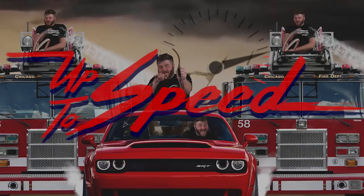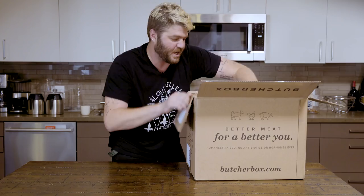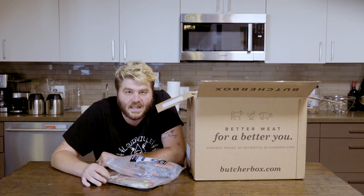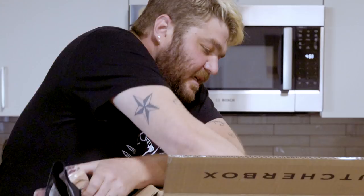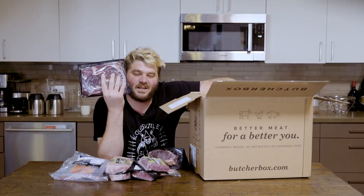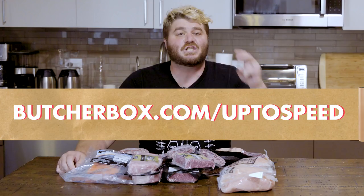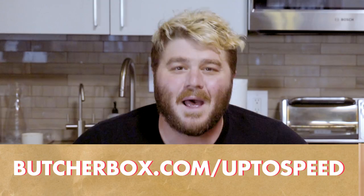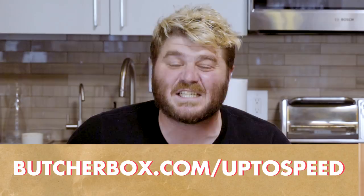Big thanks to Butcher Box for sponsoring this episode of Up to Speed. Butcher Box is like getting a present you send to yourself every month — full of delicious meat: grass-fed beef, organic chicken, and heritage pork. For the ultimate barbecue bundle absolutely free in your first Butcher Box, plus $20 off, go to butcherbox.com/uptospeed — that's two New York strip steaks, baby back ribs, and two pounds of ground beef. Honestly, this is my favorite sponsorship we've ever done on this show.